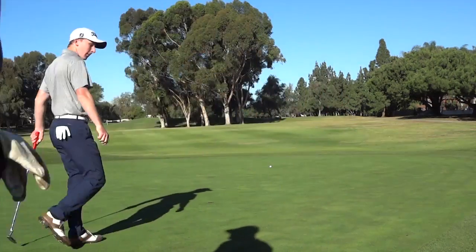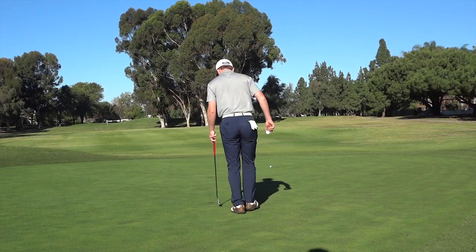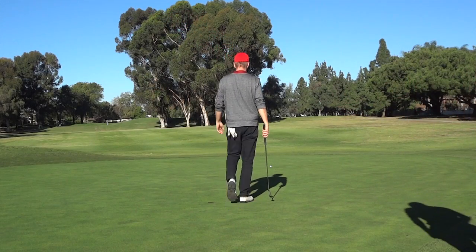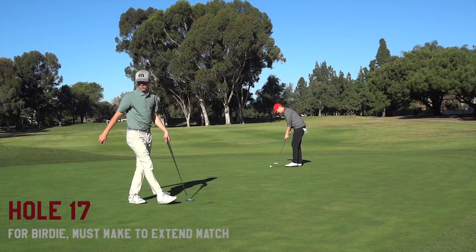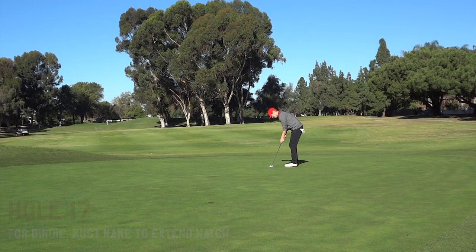Justin making his birdie putt almost closed us out — but Tyler corrected me: we still had a chance. Tyler could make his birdie putt to extend the match, or I could make mine. Here's Tyler's birdie putt — he just barely missed. He kind of couldn't make anything that day. So I needed to make mine to extend the match.